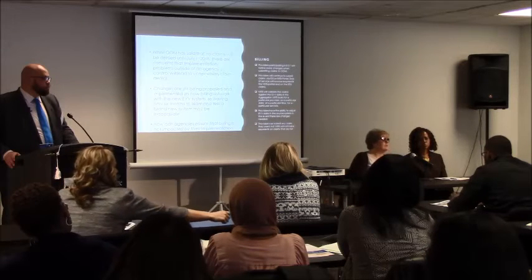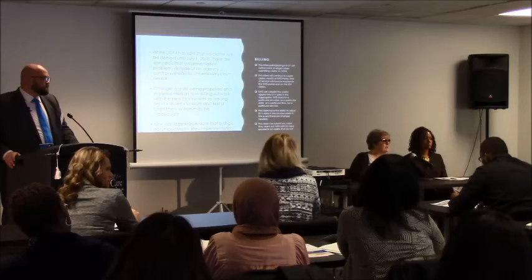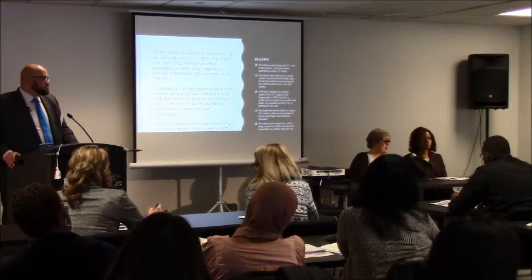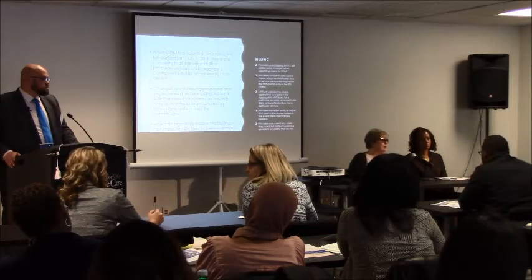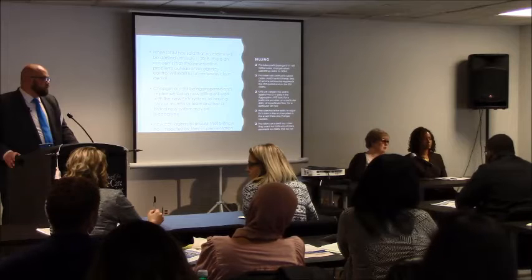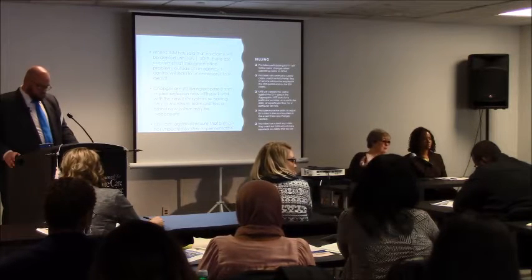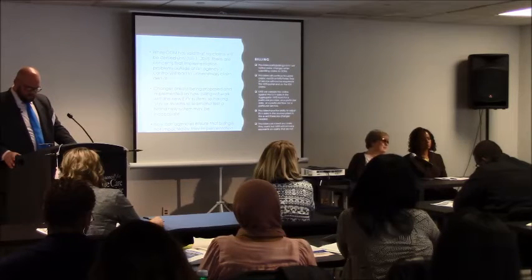While each individual will receive a device, they are not specific to any particular individual, which might provide some challenges around this issue but definitely has some advantages. If you have multiple individuals receiving services in a single home, you don't have to figure out which person's device you have. So at this time, that save feature is not an option.